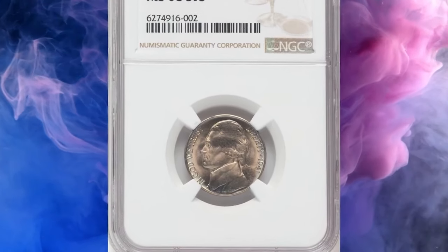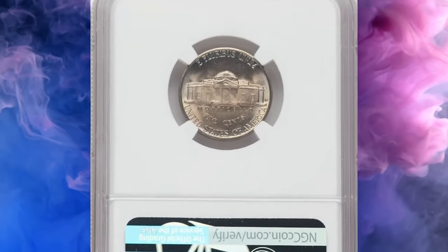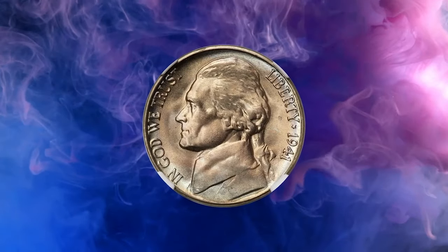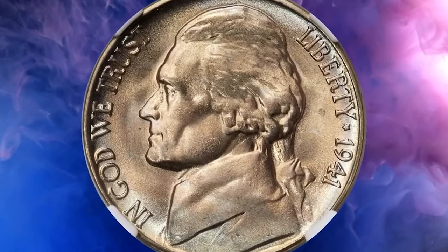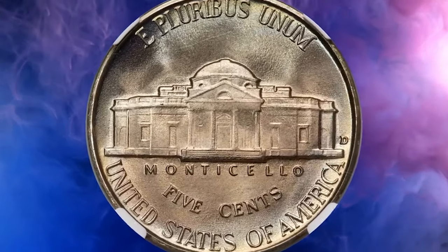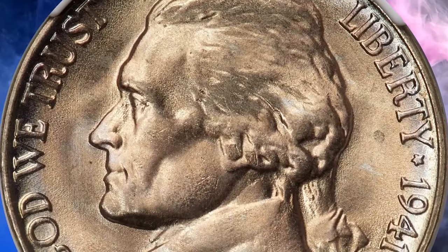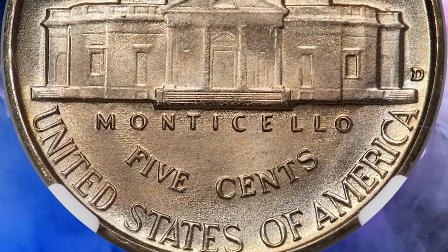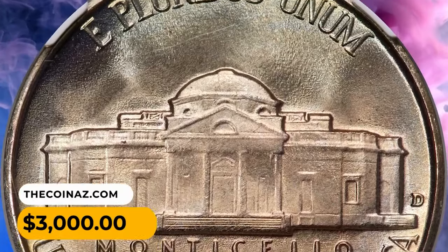Here is a 1941 D Jefferson nickel in MS68 condition with five full steps on the reverse. The 1941 D, like many Jefferson nickels, is plentiful in general. However, it becomes a major condition rarity in the higher full steps grades. This enchanting example displays pristine mint luster cast in a delicate iridescent toning. The strike is sharp and neither side has a single notable abrasion. It ended up selling for $3,000.